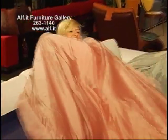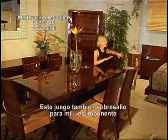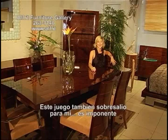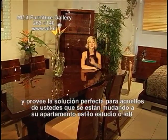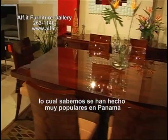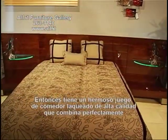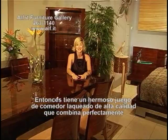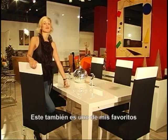How about this one? This set also stood out to me — it's stunning. It provides the perfect solution for those of you who are moving into studios or loft-style apartments, which we know have become very popular in Panama. You have a beautiful high-lacquered quality dining set that perfectly combines with your bedroom set. This is also one of my favorites.